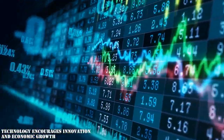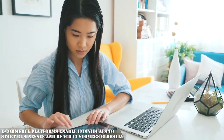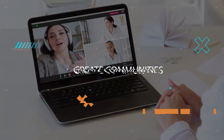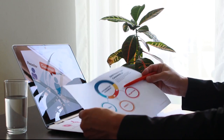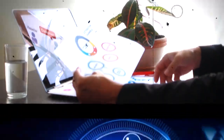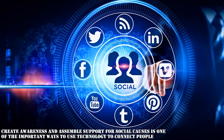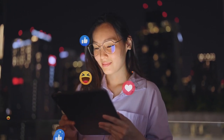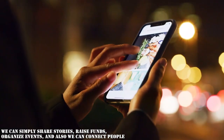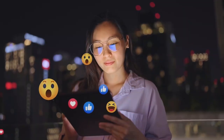Technology also encourages innovation and economic growth. E-commerce platforms enable individuals to start businesses and reach customers globally. Technology can connect people and create communities. Using social media platforms to create awareness and assemble support for social causes is one of the most important ways to use technology to connect people. We can share stories, raise funds, organize events, and connect people who share the same vision and work together for positive change.